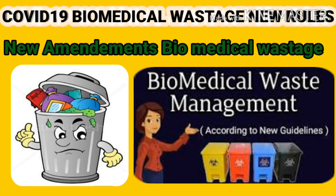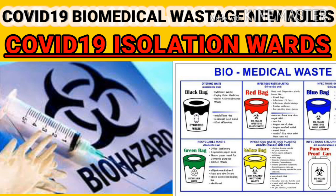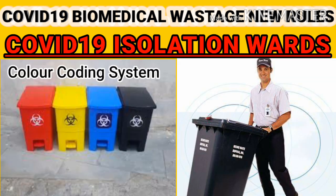First of all, regarding COVID-19 isolation wards — if a healthcare facility has isolation wards for COVID-19 patients, they need to follow steps to ensure safe handling and disposal of biomedical waste generated during treatment. What exactly must they follow? They have to use separate color-coded bins.